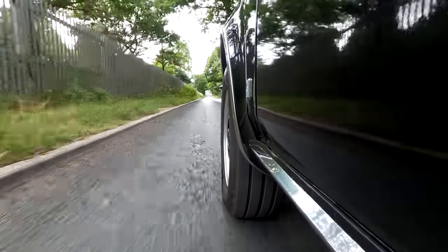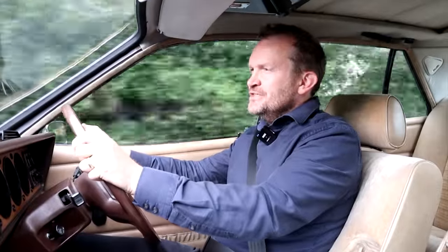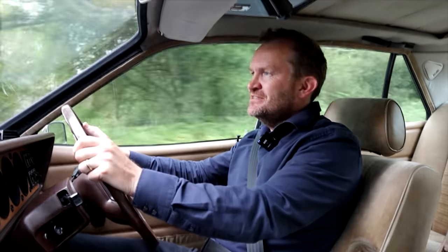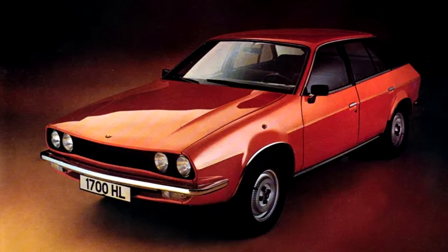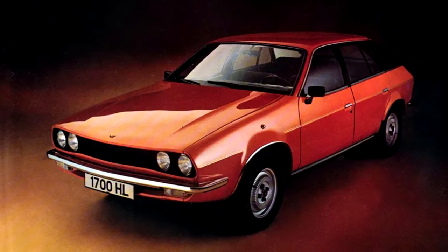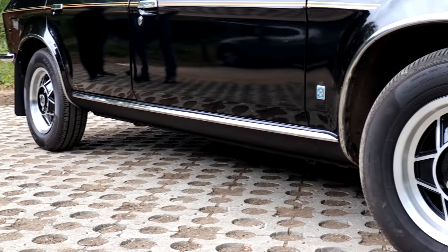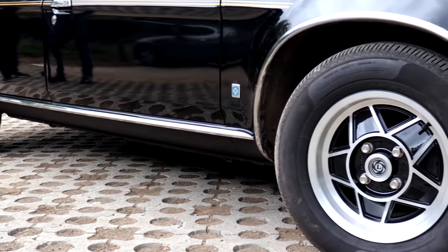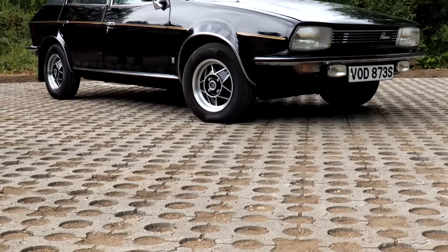Welcome to this 1977 Leyland Princess. If you ever really wanted a car that best summed up the chaos and the disruption of the British Leyland years in the 70s, the Princess is probably as good a place to start as any. It was unveiled in March 1975 with the 1.7 and 2.2 petrol engines mated to either a four speed manual or three speed automatic, hydro gas suspension, and crucially, that fabulous Harris Mann-penned bodywork.